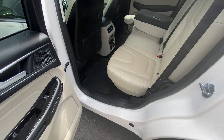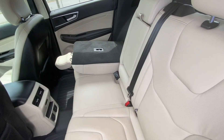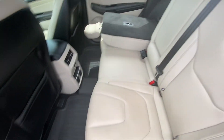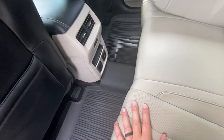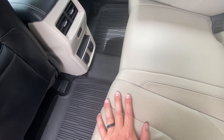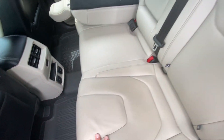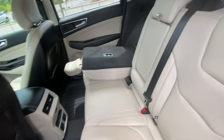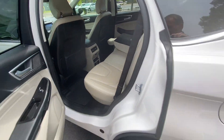Now taking a look at the second row. This has got the cashmere or beige leather seating in it. These are heated back seats. Air conditioning does come to the back. There's also a 12-volt outlet as well as a 110-volt regular plug-in. Now this one has the panoramic roof — we'll take a look at that in the front here in a second.